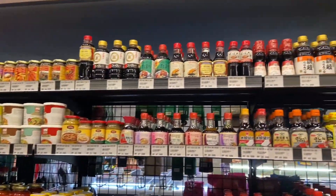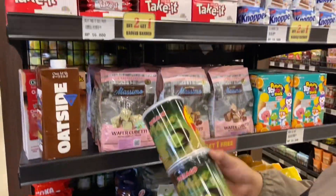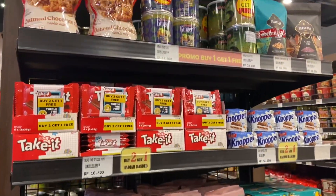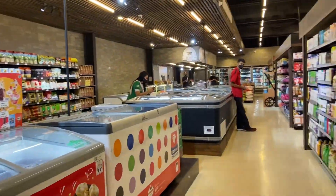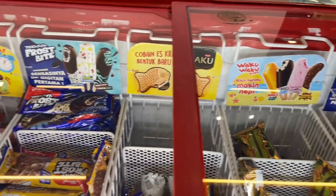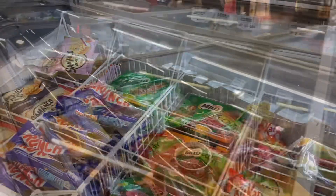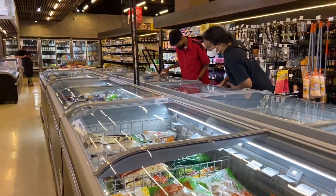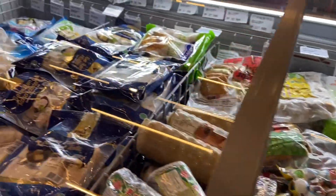Selain buahan, sayuran, makanan, dan cemilan, di sini juga ada satu rak khusus untuk yang diskon. Jangan lupa dicek expirednya ya, karena kadang-kadang kalau diskon sudah dekat expired. Es krimnya juga cukup lengkap koleksinya, yang import pun juga ada. Jadi pas banget kalau mau ngajak anak jalan-jalan tapi gak mau ribet ke mall, cocok ke sini aja.